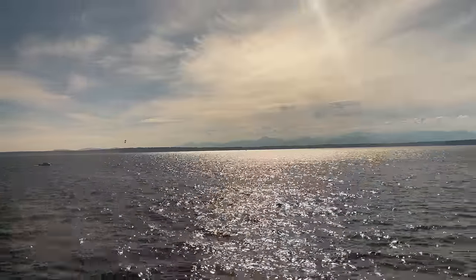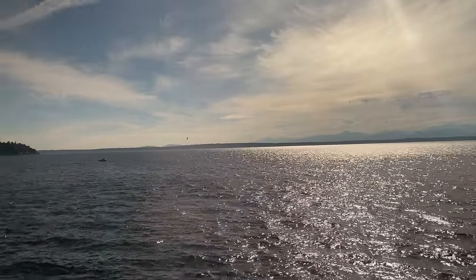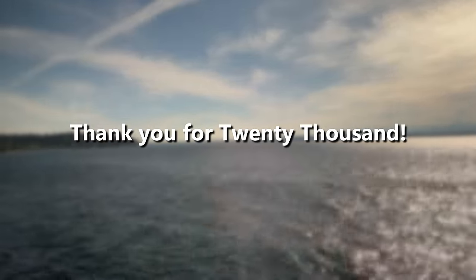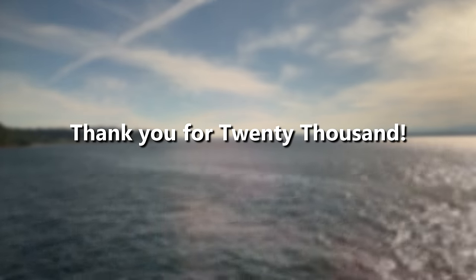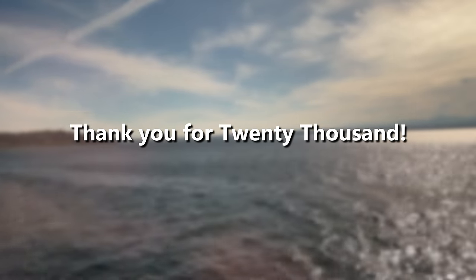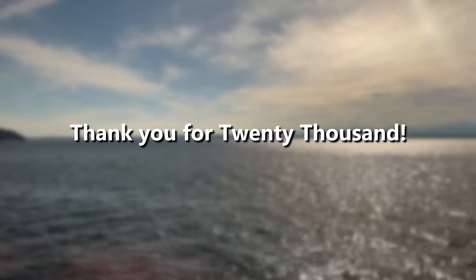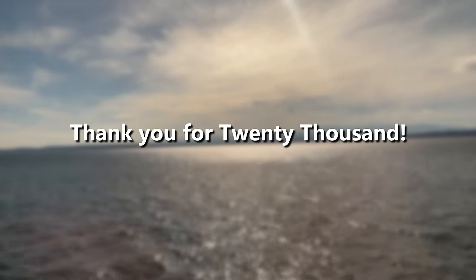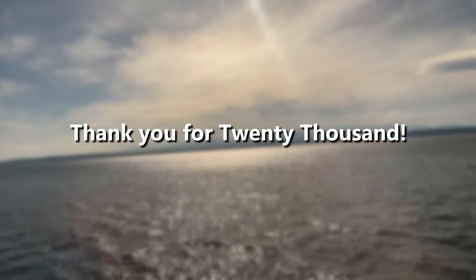While we're enjoying the Puget Sound, I just want to take a moment to thank you all for 20,000 subscribers. It's been a long time coming and it feels unreal now that we're here. The journey has been incredible so far, and I cannot wait to see what the future has in store for us. So from the bottom of my heart, thank you — truly, thank you.